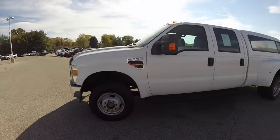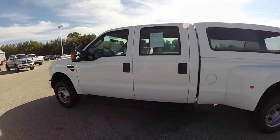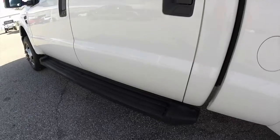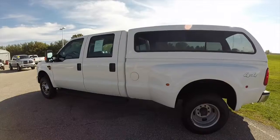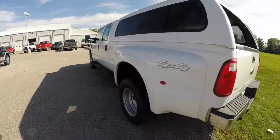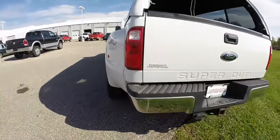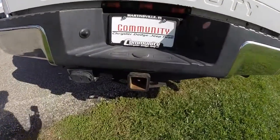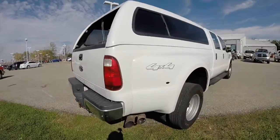This truck is Oxford white with a medium stone vinyl interior. Those are the black running boards, powered by a 6.4 liter V8 Power Stroke diesel engine with a 5-speed TorqShift automatic transmission. The truck has a dual rear wheel setup and a tow command package with telescoping tow mirrors.